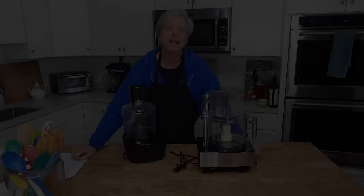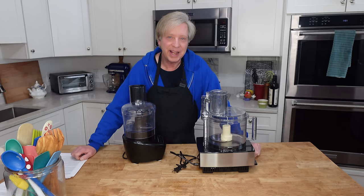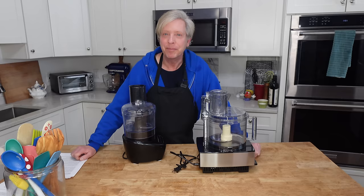There are two eras of cooking: before the food processor and after the food processor. I use my food processor almost every day — for chopping, slicing, making pestos, and maybe most importantly for making pastry dough. If you are pie crust challenged, trust me, a food processor will be a game changer for you.